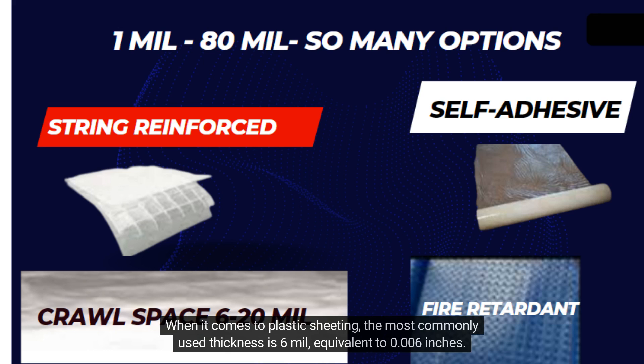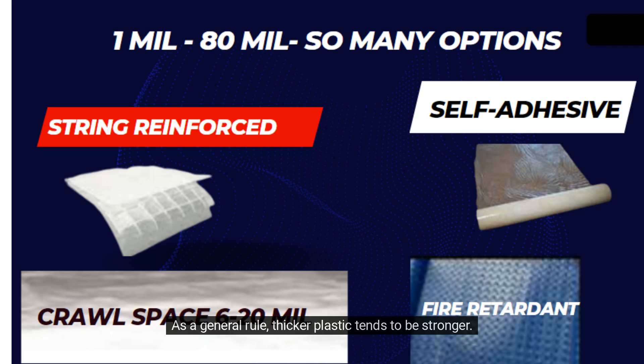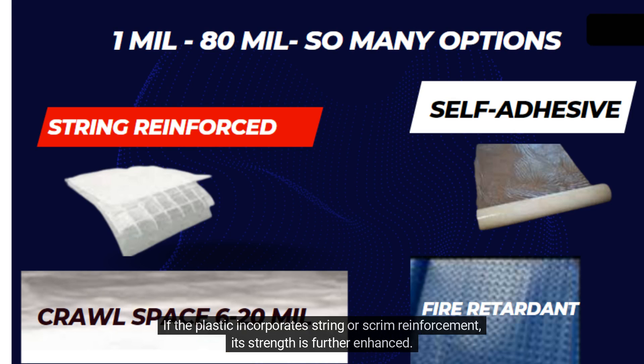When it comes to plastic sheeting, the most commonly used thickness is 6 mil, equivalent to 0.006 inches. As a general rule, thicker plastic tends to be stronger. If the plastic incorporates string or scrim reinforcement, its strength is further enhanced.